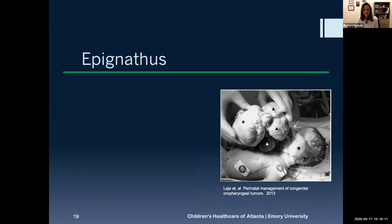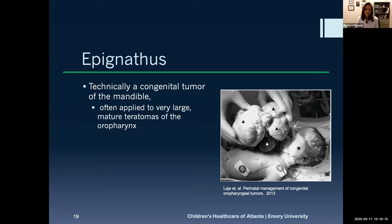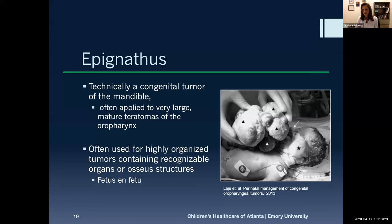Epignathus is often cited as a separate lesion, but it's really just a mature teratoma. The name is typically applied to very mature teratomas with identifiable structures within them — so-called fetus-in-fetu, where you might have recognizable organs or very mature tissue within the teratoma. Because these are tethered to the anterior bony structures of the face, they tend to be exophytic and quite large but may not be causing much airway obstruction. MRI and 4D ultrasound watching for swallowing movements can help determine how much leeway you'll have after delivery.